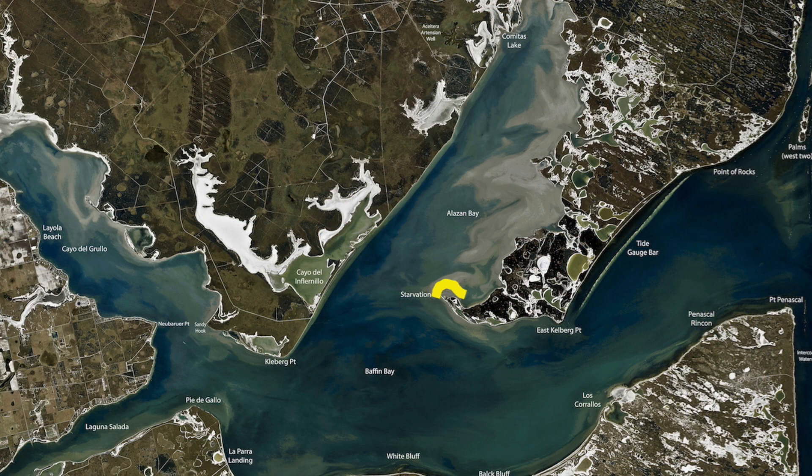Down here around Starvation Point, still catching some good trout around here. Coming out here onto the outside, working these edges. The tide's high so the shallower rocks are doing better.